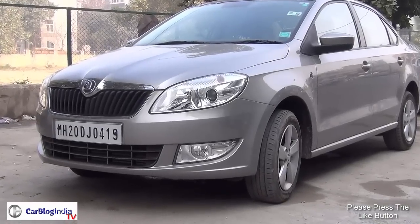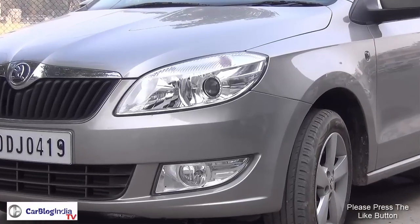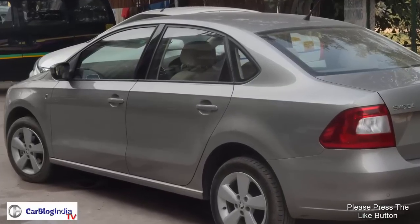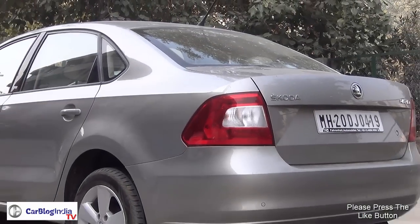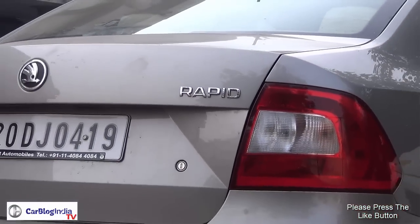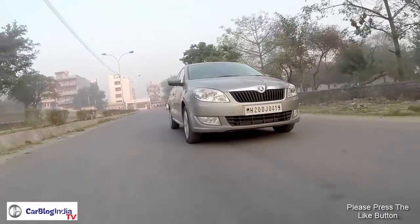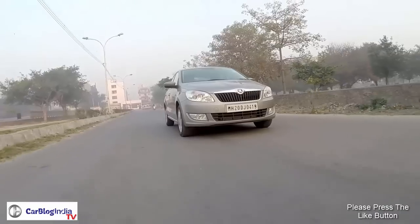In essence, the Rapid is like a Vento which has got a Fabia's nose. It gets the same bumper, the same headlights, and the same fog lamps. In side profile, however, it is exactly like the Vento. The rear end is not like the Vento's — it gets a different boot lid with some interesting surface treatment and new tail lamps which have the typical Škoda C motif. While the Rapid hasn't got any radical design changes, it still has street presence and is a handsome car.